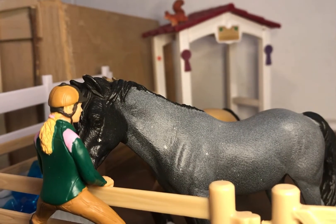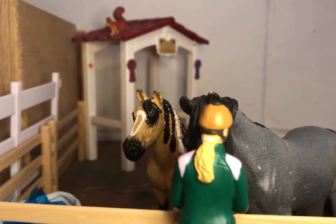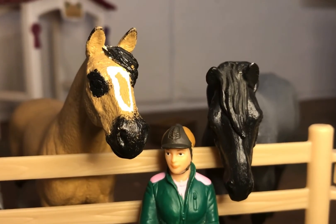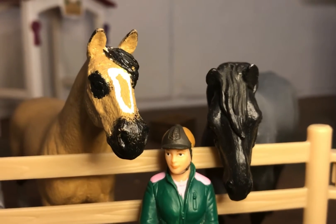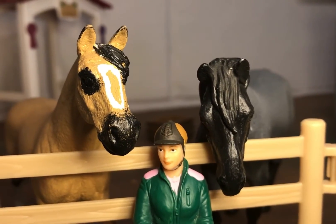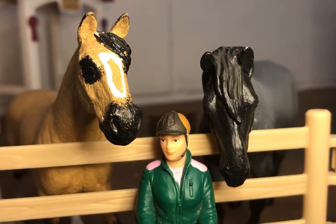Hi there, Chessie boy. Didn't I just put you in there? Hi there, Shira. You coming too? You guys just want some treats. Thank you all for coming along and hanging out with me and my lovely horses. I hope you enjoyed this video, and if you did, don't forget to leave a like and subscribe for more fun. See you all very soon.